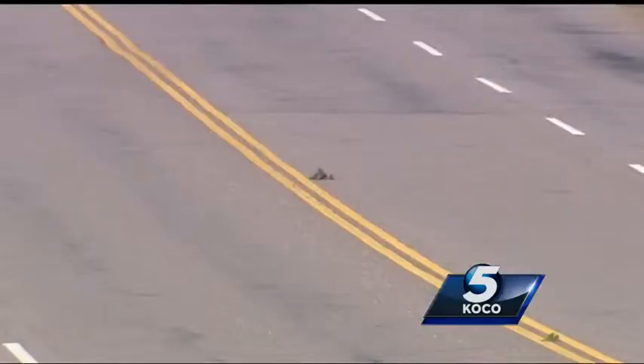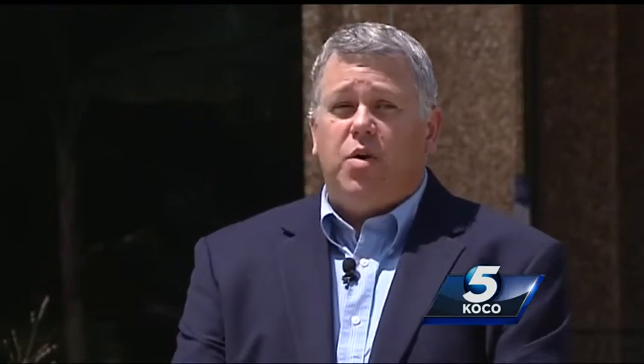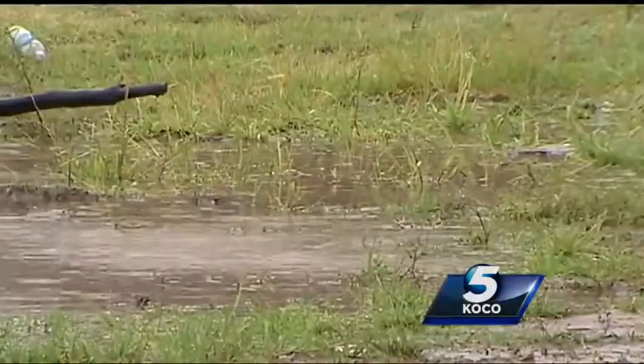There are skunks all around the metro, and you can blame the weather. This year we've had a remarkably cool and wet summer, and those conditions probably favor some uptick in the population. That cooler and wetter weather brings out more insects, which are the perfect food for skunks.